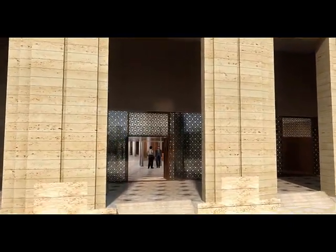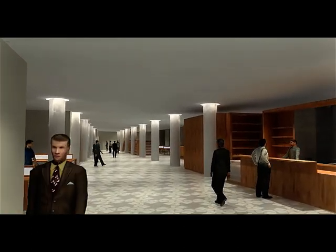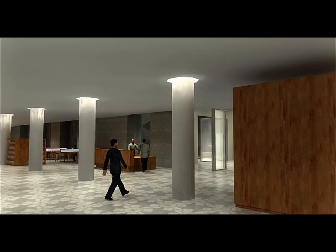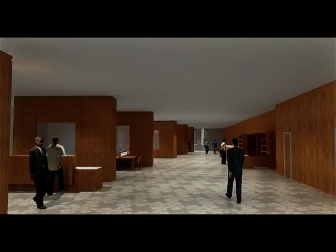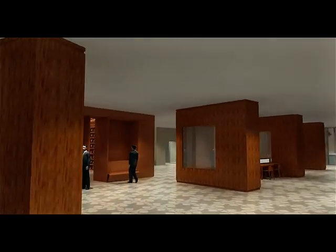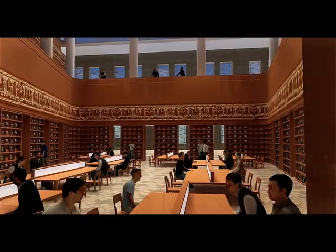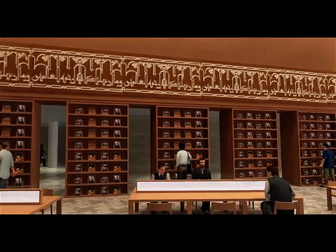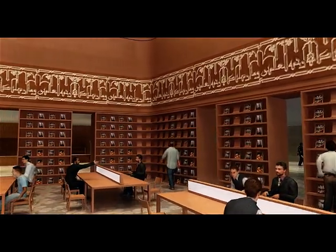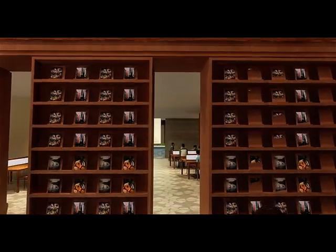The library for one million works features at its core an open three-story reading room, dominated by decorated wall paneling and custom-designed furniture for the display of books and media. The L-shaped portion of the library will house special collections, the audio and film libraries, and the administrative areas. The library includes an open garden set a level lower, which allows natural light into the building.